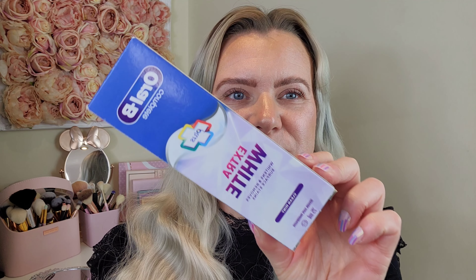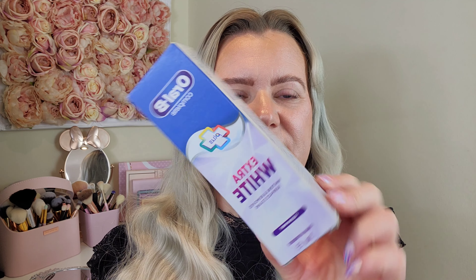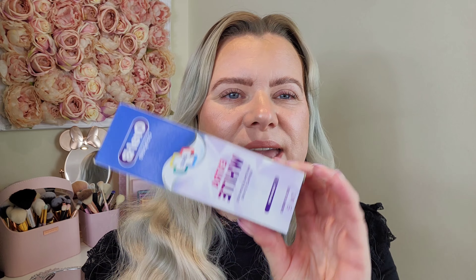First up I got some toothpaste — this is the Oral-B Plus Extra White toothpaste. I think this is actually new. I grabbed that and it was two pounds 19, which isn't too bad. I think it was on offer, and there are a few bits I bought that were on really good offers.